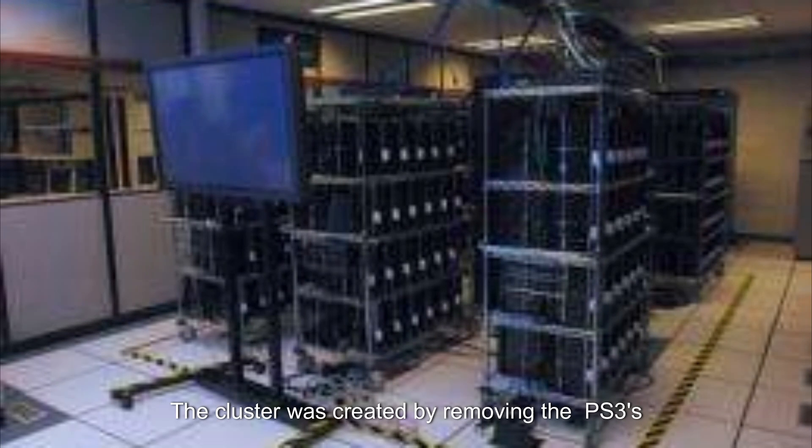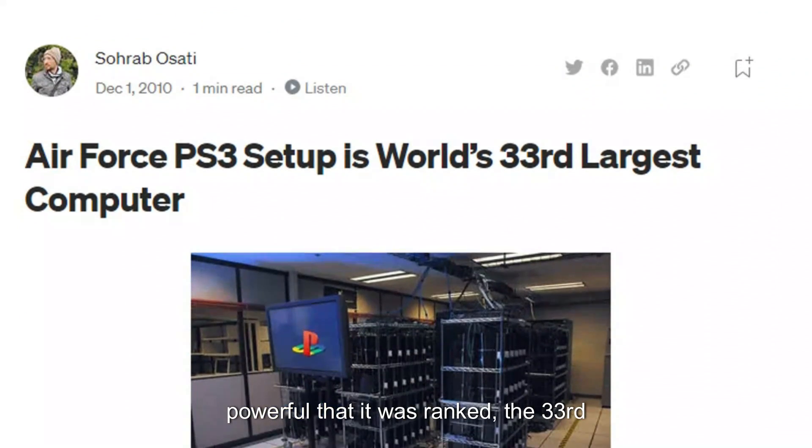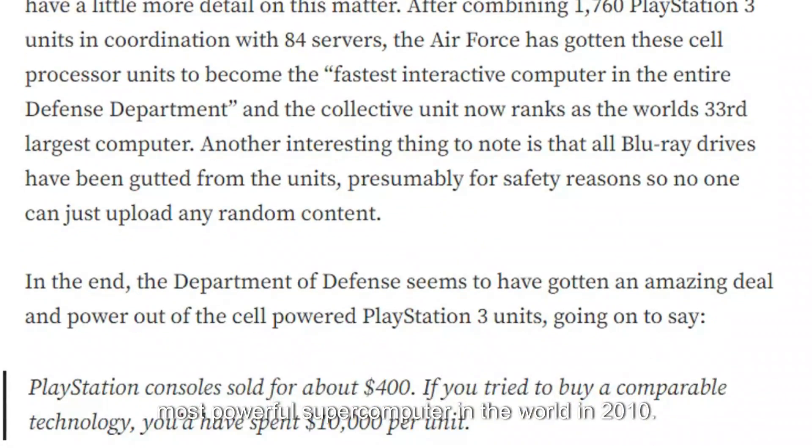The cluster was created by removing the PS3's operating system and installing a custom Linux operating system, which has since been removed. This allowed the military to use the PS3's processing power for a variety of purposes, including advanced simulations, data processing, and even as a tool for tracking encrypted codes. In fact, the military's PS3 supercomputer was so powerful that it was ranked the 33rd most powerful supercomputer in the world in 2010.